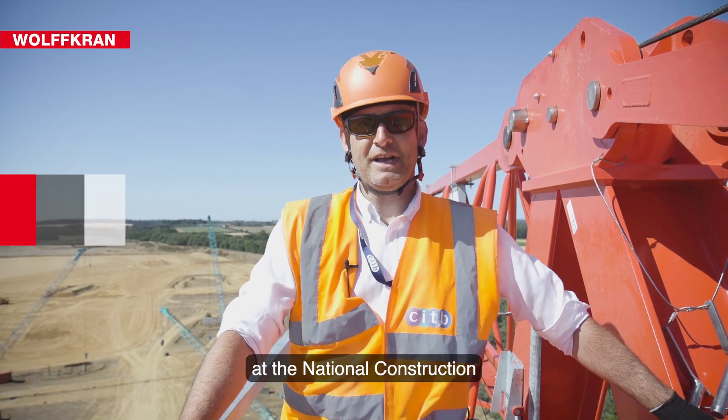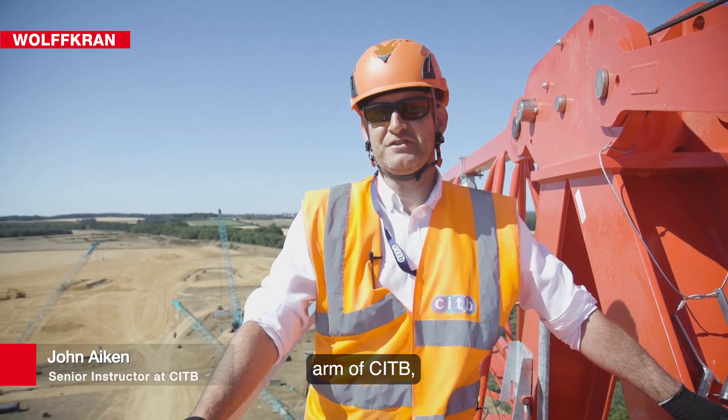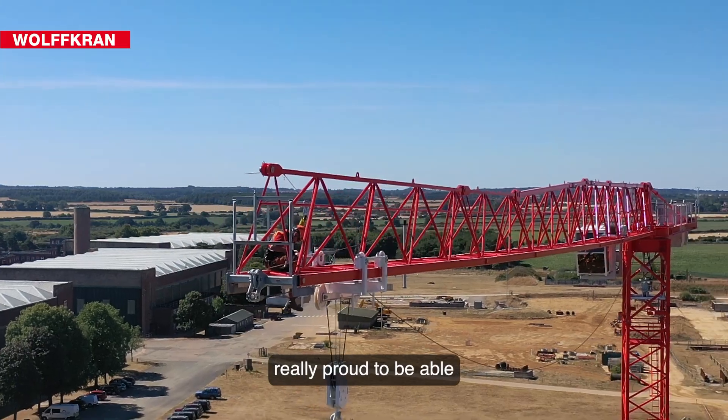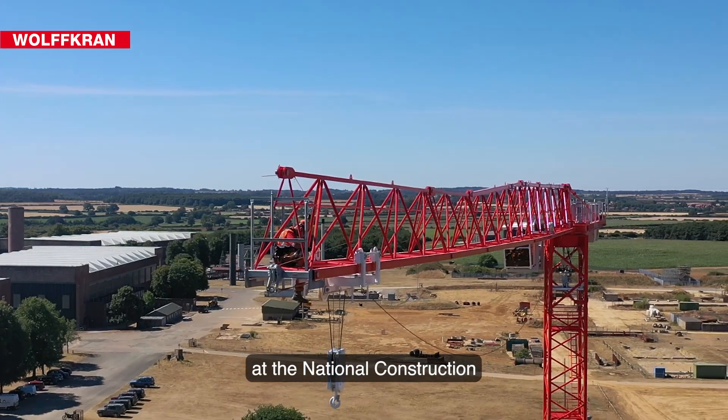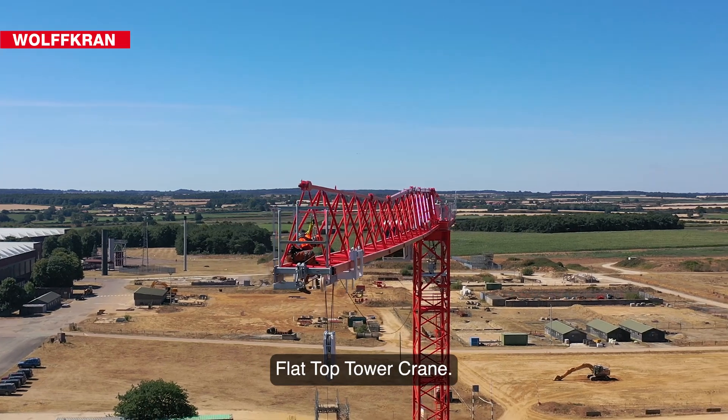I'm John Akin, Senior Instructor at the National Construction College East based at Bircham-Newton, which is the training arm of CITB. We're really proud to be able to showcase our new asset at the National Construction College in the form of a Wolf 6023 flat top tower crane.